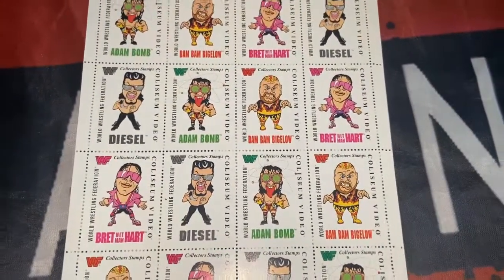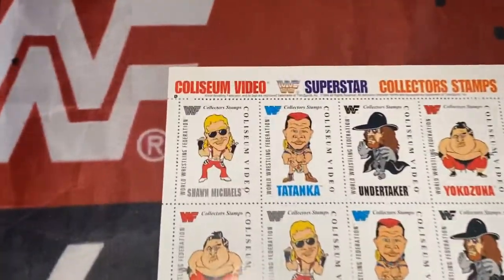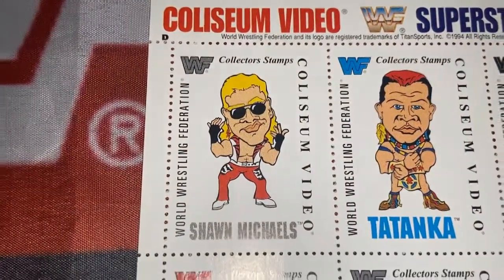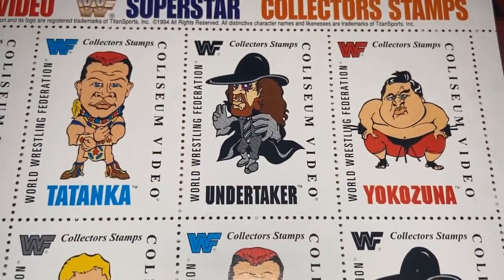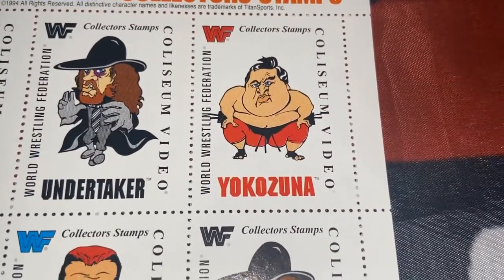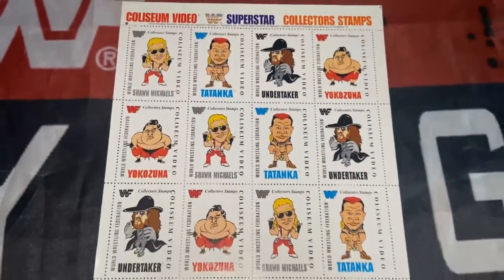I don't think there are any more — I think there's only four sheets in total, so I'll show you them today. Next we have Shawn Michaels, the Heartbreak Kid, cool as ever. A very serious-looking Undertaker — cool image there. And Yokozuna. I would have thought they'd make Yoko a bit bigger, but I suppose you couldn't fit him on the stamp.